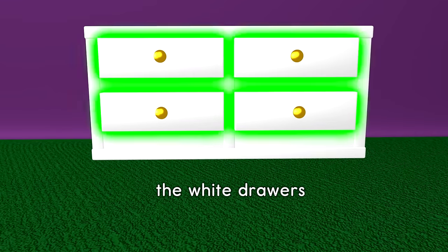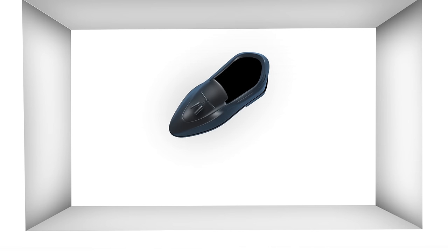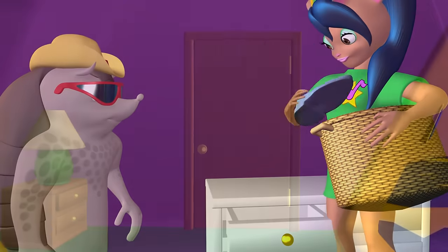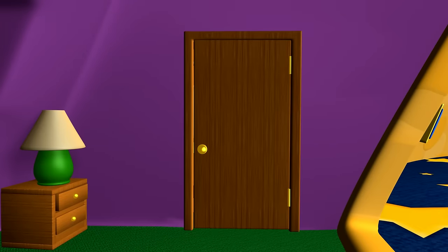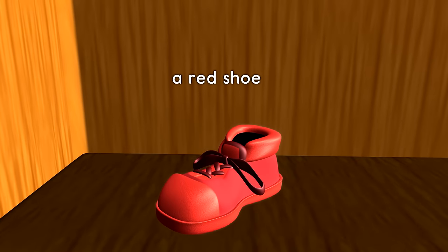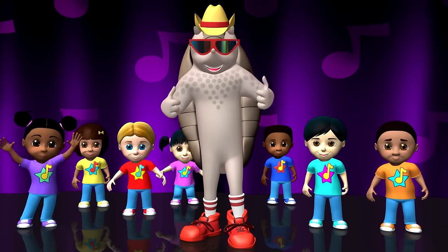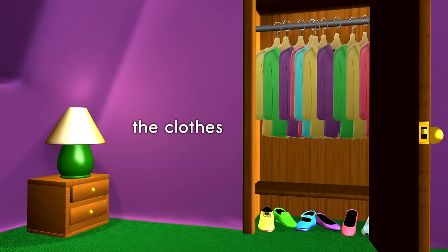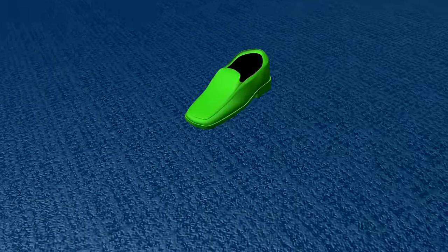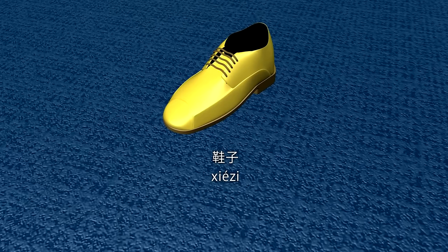The white drawers. 白色的抽屉. A black shoe. 黑色的鞋. The closet. 衣橱. A red shoe. 红色的鞋. The clothes. 衣服. The shoe. 鞋子.